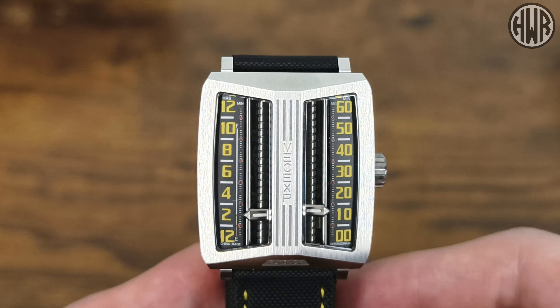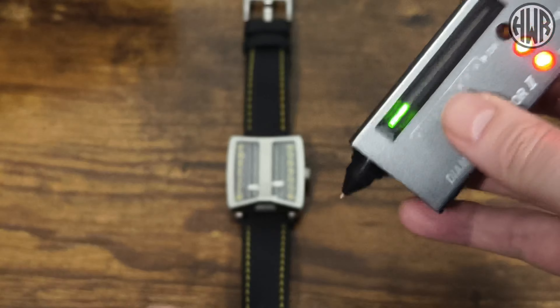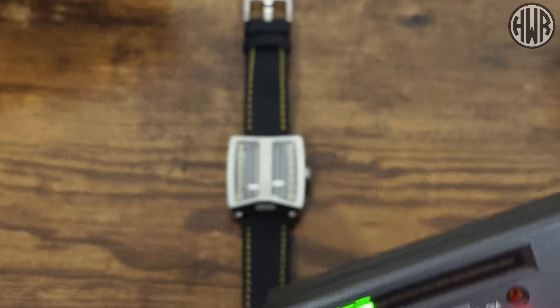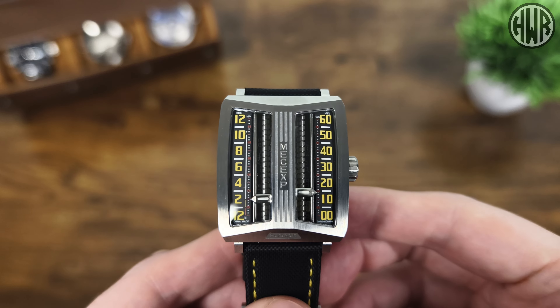Before talking about the other two functions, let's check if we've got sapphire crystal using the trusty diamond selector test. And yes, we have actually got sapphire crystal, which is a really nice bonus. Because it's a custom piece it's not going to be an off-the-shelf crystal, so it won't be cheap, but I definitely think a watch like this needs it. We can also see lume on the hands and on those numbers as well.